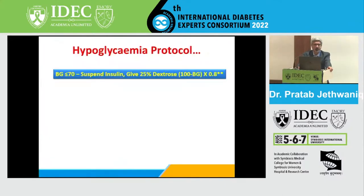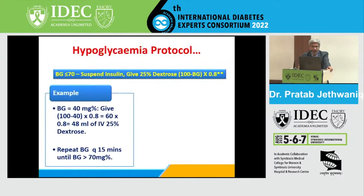There is a hypoglycemia protocol: whenever blood glucose goes below 70, suspend insulin and give 25% dextrose. The volume is calculated as: (100 minus current blood glucose) multiplied by 0.8. For example, if blood glucose is 40, then (100 - 40) × 0.8 = 48 ml of IV 25% dextrose.